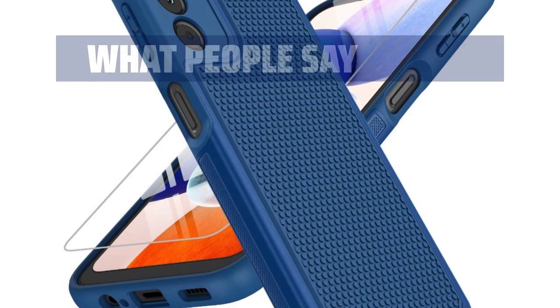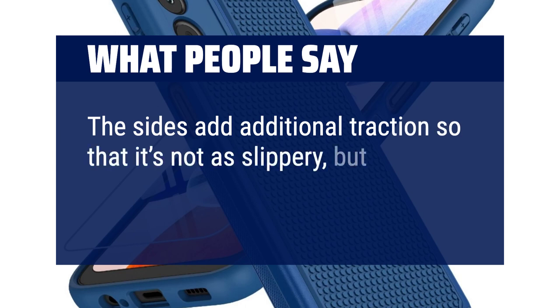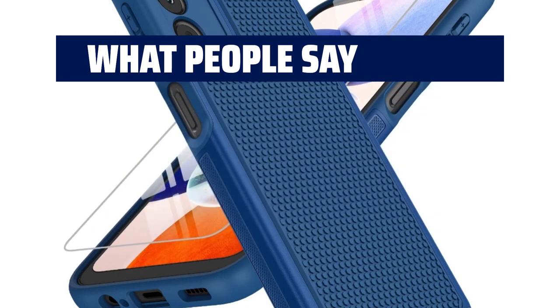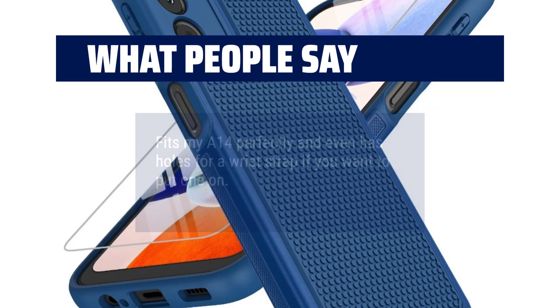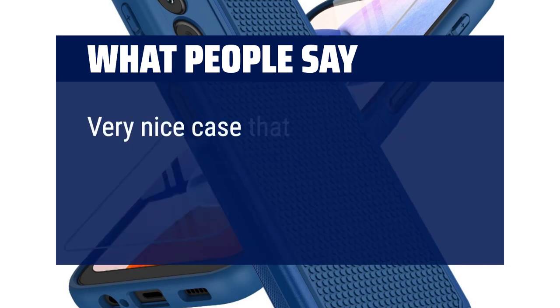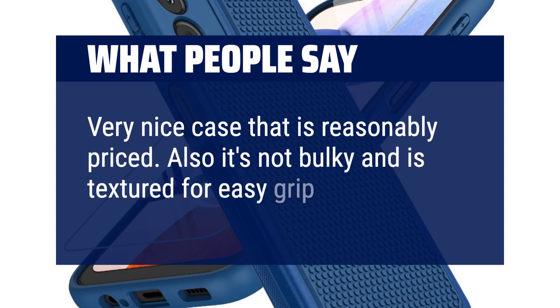What people say: The sides add additional traction so that it's not as slippery, but not too much. Fits my A14 perfectly and even has holes for a wrist strap if you want to put one on. Very nice case that is reasonably priced. Also it's not bulky and is textured for easy grip.